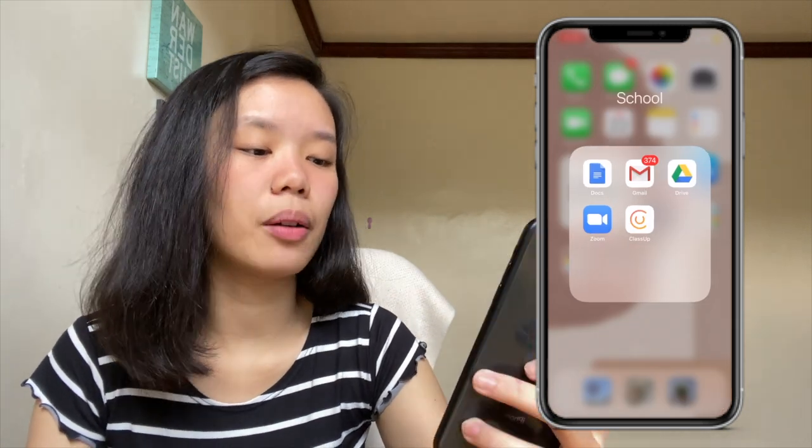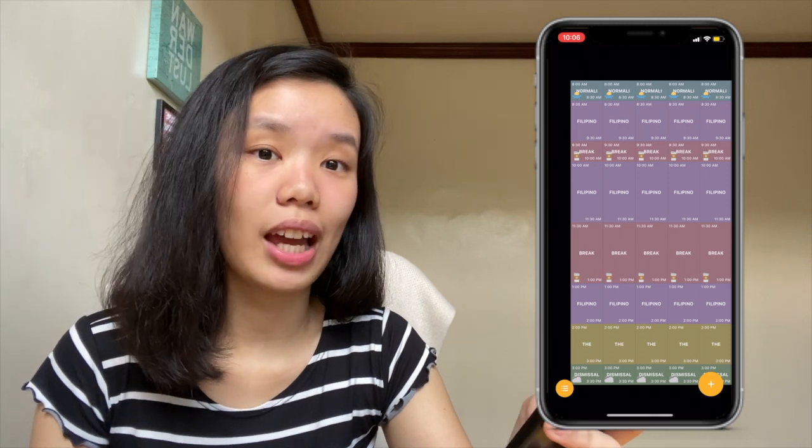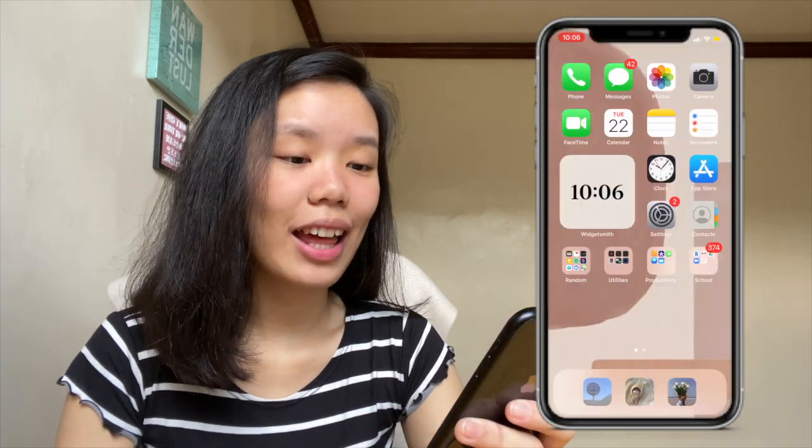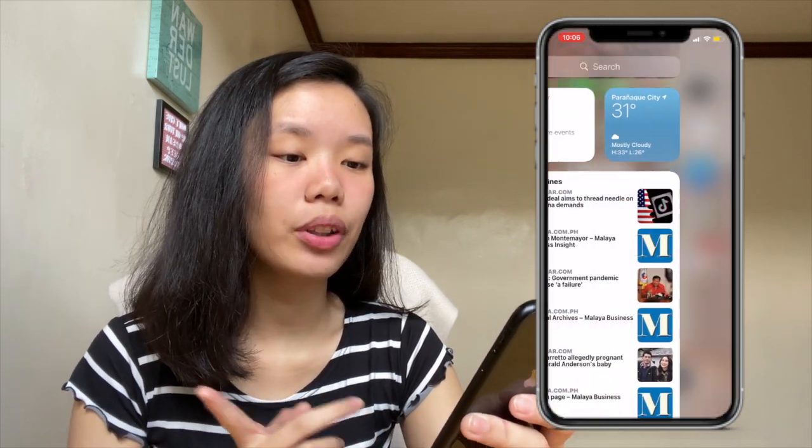For school we have Docs, Gmail, Drive, Zoom, and Class Up. Class Up is an app where you can make your schedule — this one is my sister's schedule for her school. And that's it for this page.